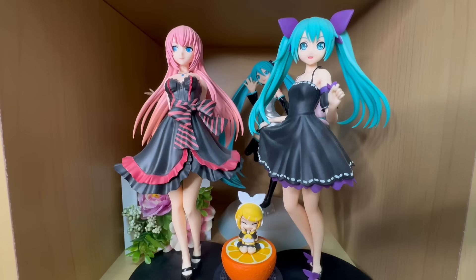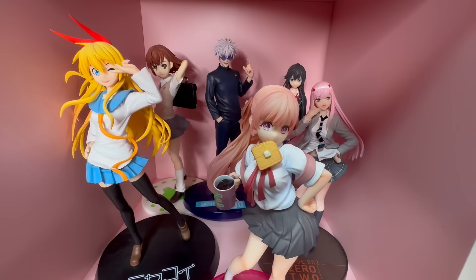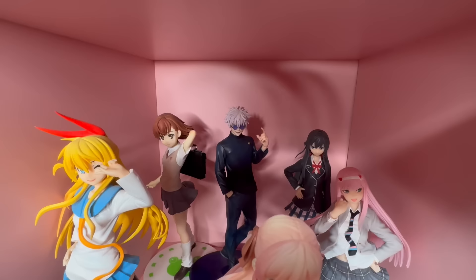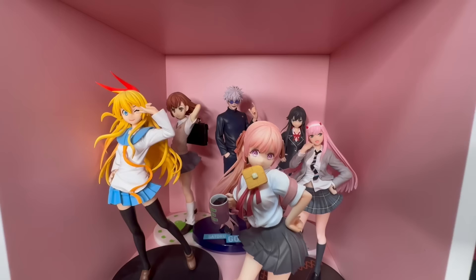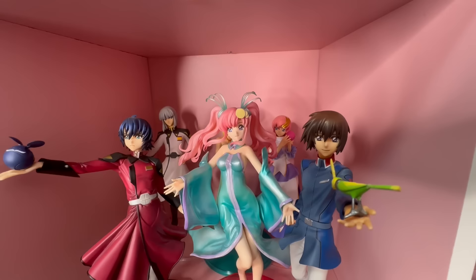This box actually has a theme — they are all high school students. We have Amano Erika in the front with bread, Chitoge, Zero Two, Mikoto, and Yukinoshita Yukino. I didn't know where to put high school Gojo Sensei so I just put him there and now it kind of looks like a funny rom-com. And here is my Gundam SEED corner — we have Kira, Lacus, Athrun, Zaku, and Cagalli. I'm super excited to watch the new movie!